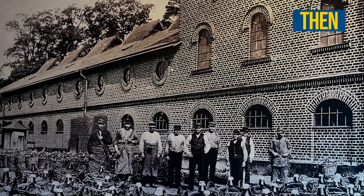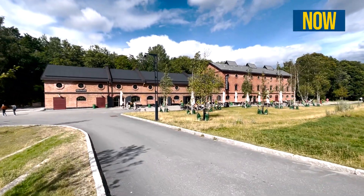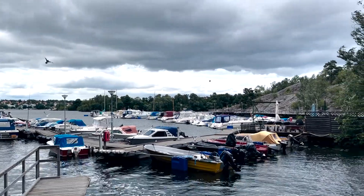I found the old factory. This is where they were making the nitroglycerin, and where I was before, those were the bunkers where they were storing it. The old factory now is mainly used for banquets, and they have a restaurant, a cafe, and they rent boats over here.